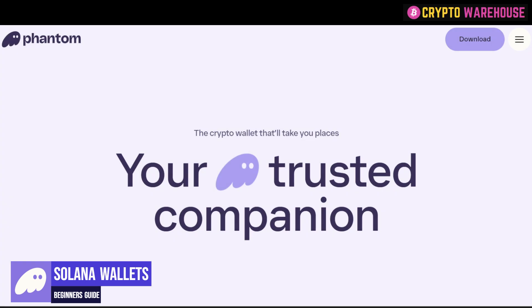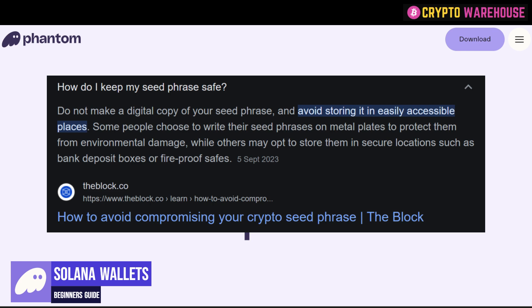The first thing you need to understand before installing any wallet is you need to take correct security procedures. Every single wallet — MetaMask, Phantom, Solflare and the rest — they will all give you an 8 to 16 word key phrase. Whatever you do, don't store that online. Write it down on a piece of paper, store it in a safe deposit box, or buy a device where you can etch it in. Do not put your seed phrase anywhere near your computer or mobile phone, and please don't take a picture of it on your phone.